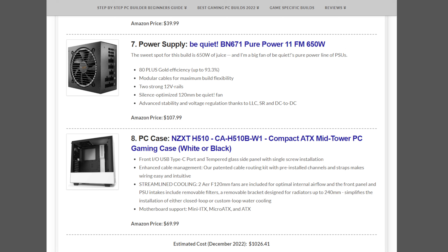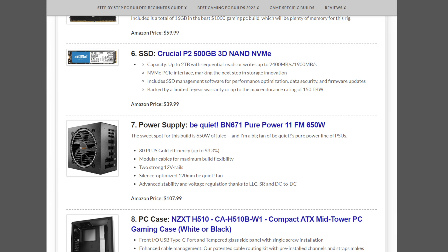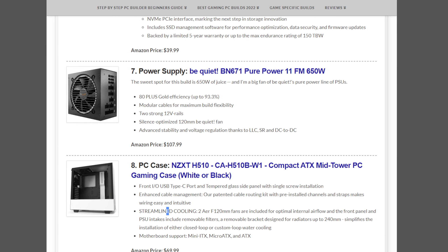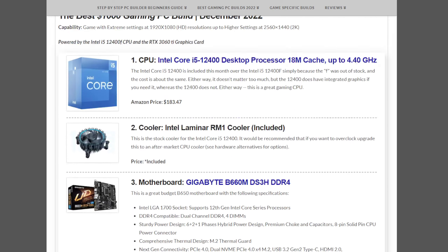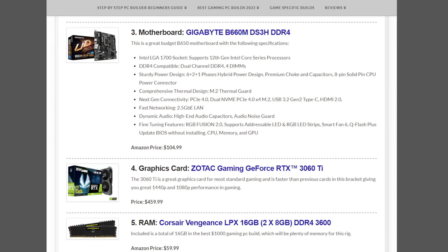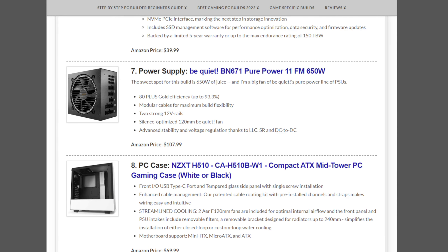They have both white and black versions — the prices differ slightly but are about the same. If you've been checking out the other monthly builds, the $1,500 build also includes the NZXT, so there are quite a few similarities between the two. This build comes in a little over $1,000, estimated at $1,026.41 at the beginning of December 2022. That's just because some hardware costs have fluctuated slightly. I would not sacrifice any performance to bring that down — maybe a cheaper case if you need to stay strictly at $1,000.